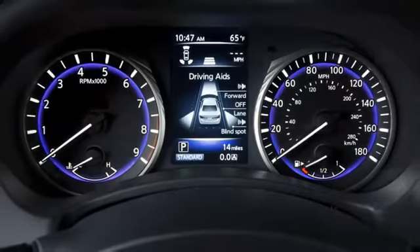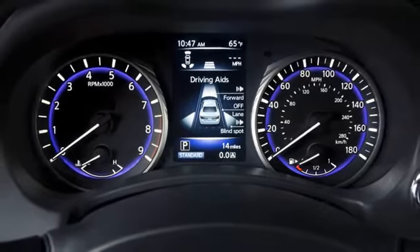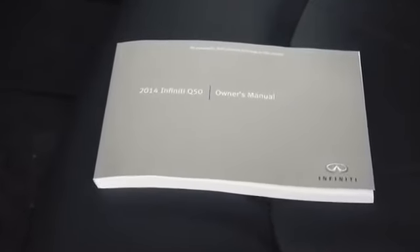Messages regarding the operation of the AWD system are displayed in the Vehicle Information Display. See your Owner's Manual for more information about these indicators.